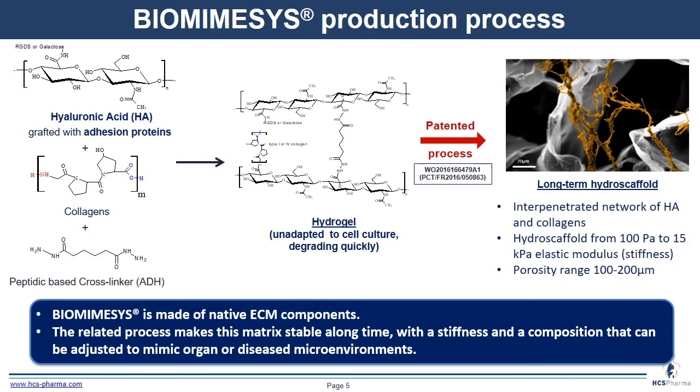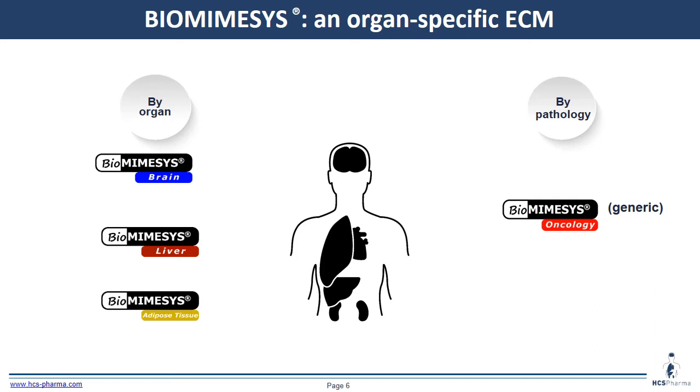As a reminder, biomimesis is composed of hyaluronic acid, and we can add different extracellular matrix compounds like collagen. With a new process, this hydroscaffold can be used for long-term culture. Biomimesis is made of native ocean compounds, and the process makes this matrix stable long-term, with stiffness and composition that can be adjusted to mimic organs or disease. We have different products by organ: biomimesis brain, biomimesis liver, and biomimesis adipose tissue.